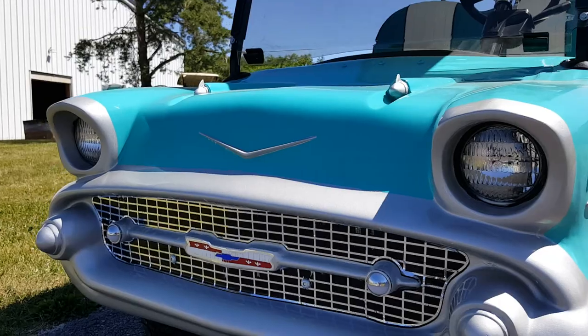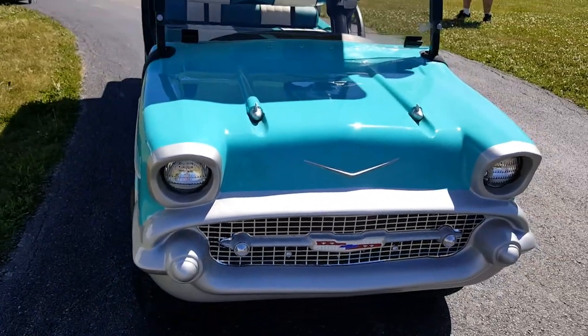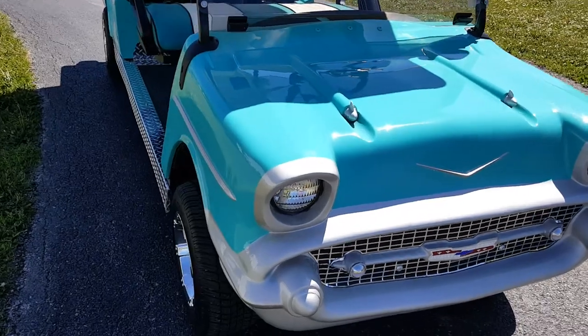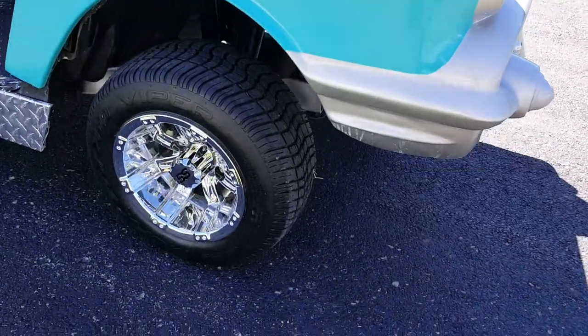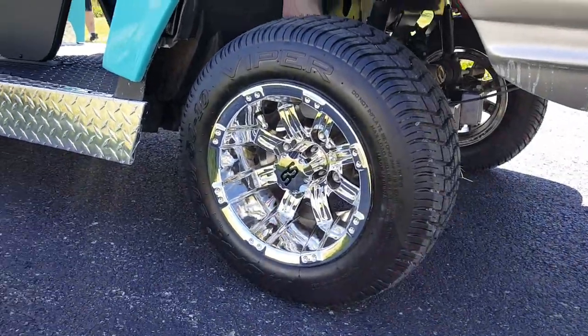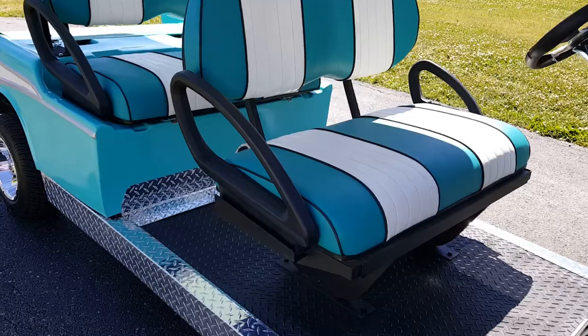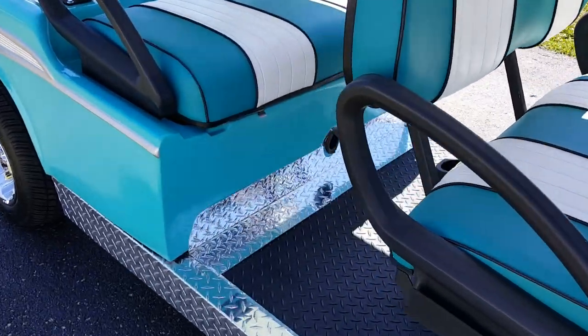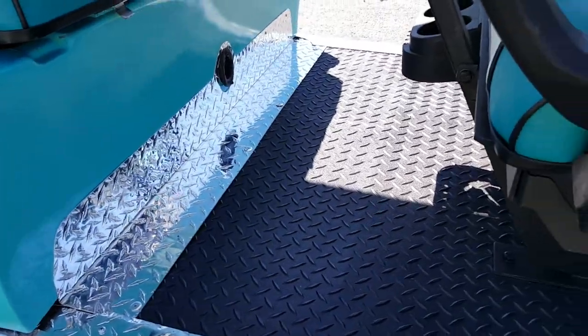We can nationwide ship all across the entire USA. This one is shipping over to Florida. It comes with a smart charger — just plug it in, good to go the next day.